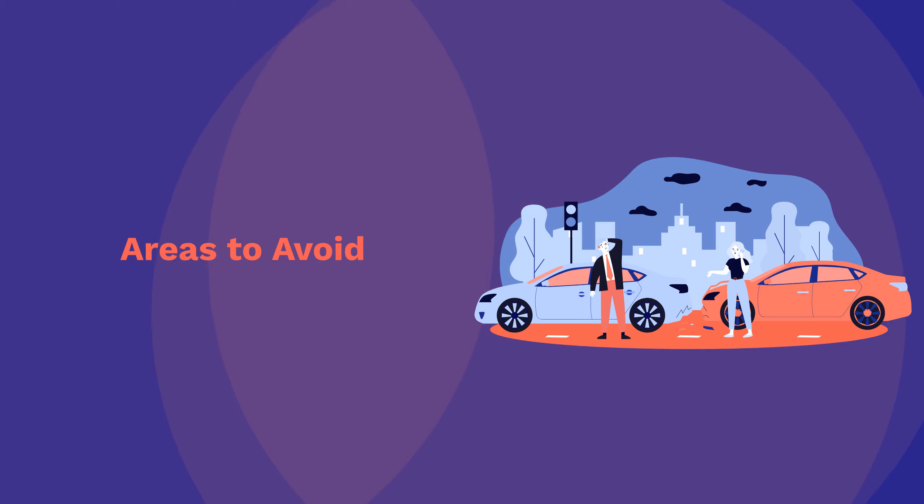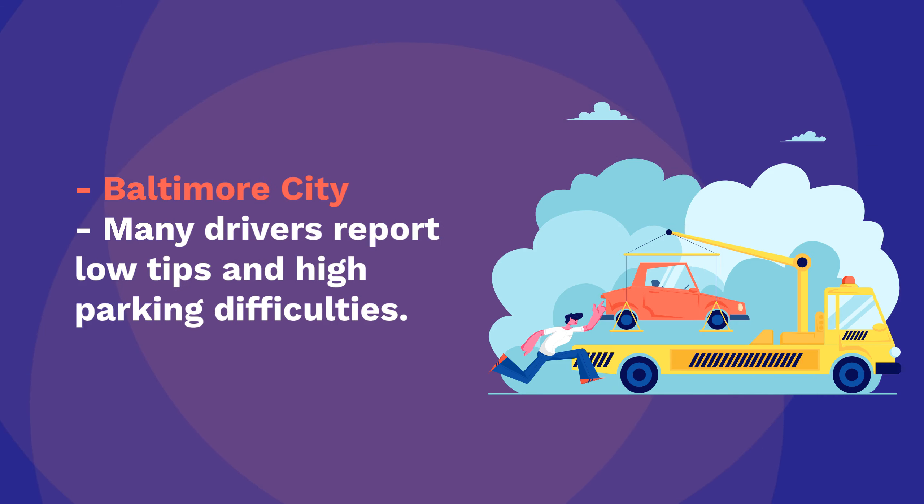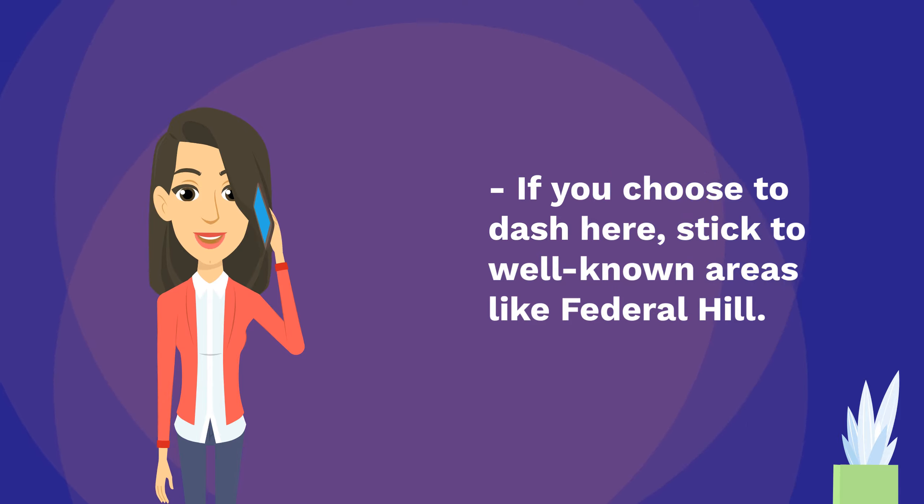Areas to avoid: Baltimore City — many drivers report low tips and high parking difficulties. If you choose to dash here, stick to well-known areas like Federal Hill.